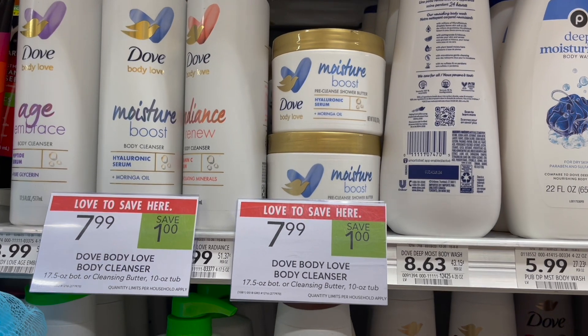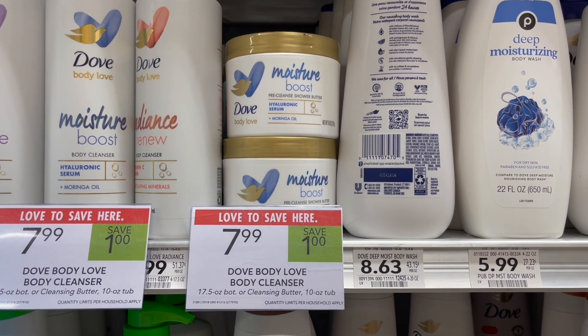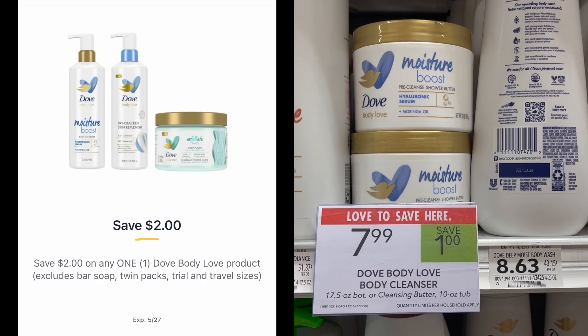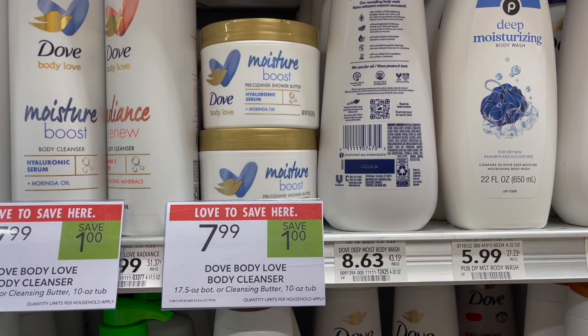The next deal is on the Dove Body Love — look for the Moisture Boost variety, on sale this week for $7.99. Pick up one, use a $2 off one Publix Digital, and submit to Ibotta for $2 back, making your final cost for one just $3.99.